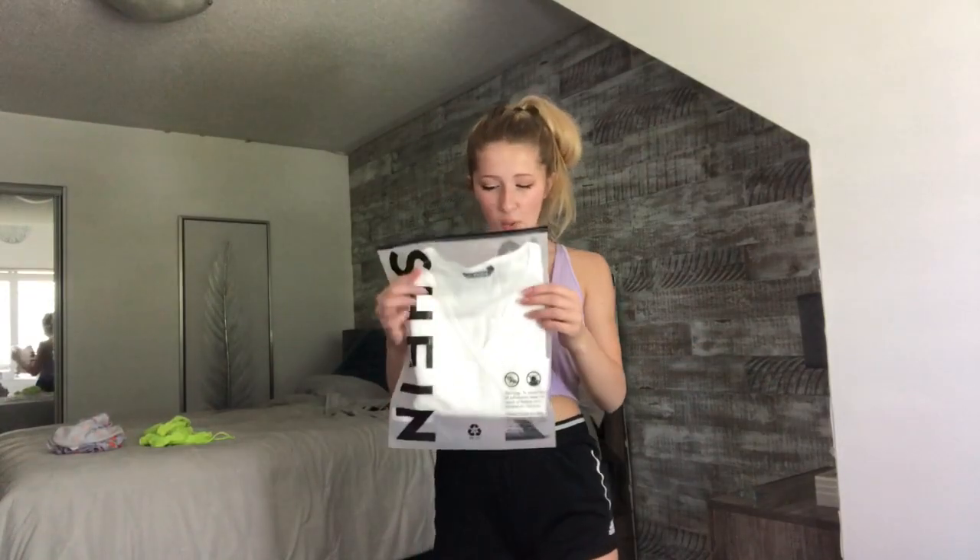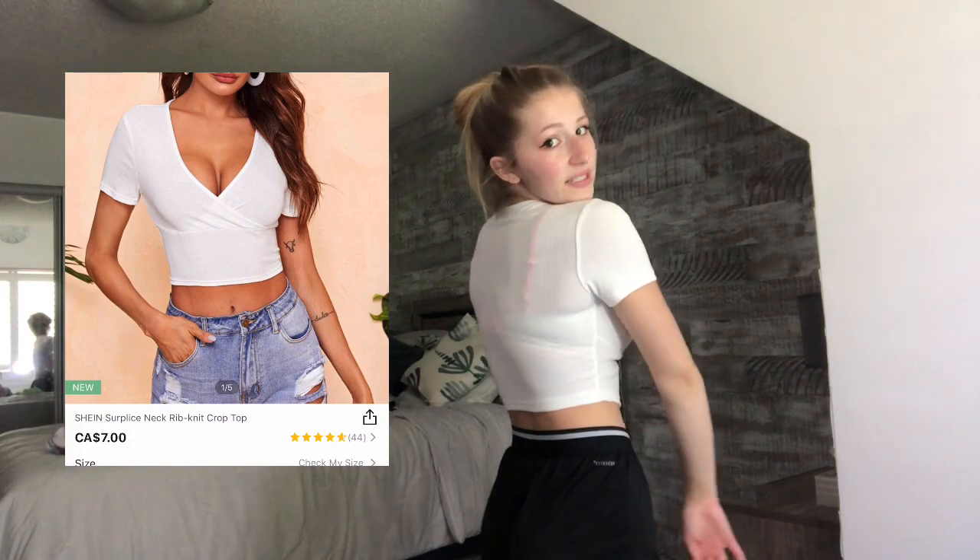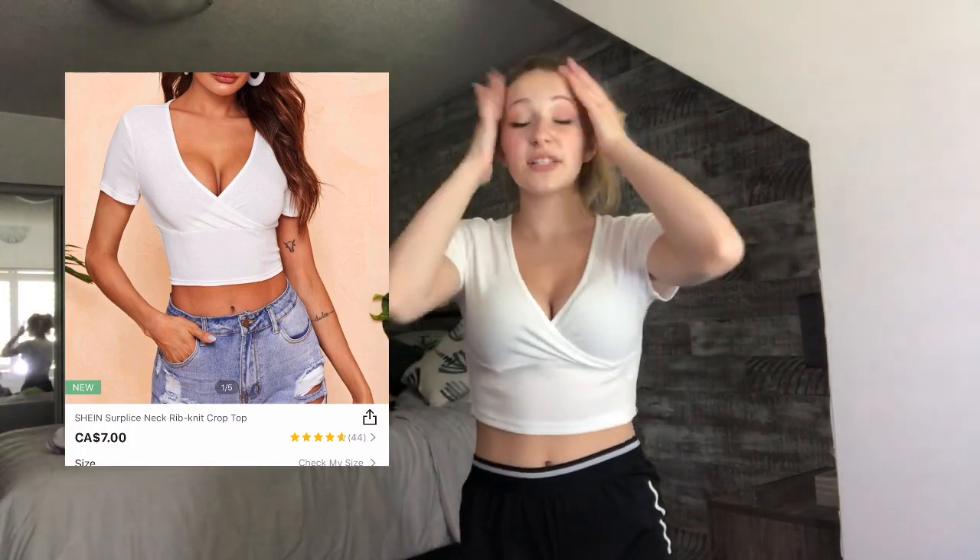The next shirt I'm picking up is this white ribbed t-shirt. I love it actually — it's looking very nice on me. It's see-through, pretty see-through, but it's kind of like a sketchy website, so I'm not really mad at it. I rate this shirt an 8 out of 10. The sleeves are a little tight, if that makes any sense — like I have to put effort into raising my arm.